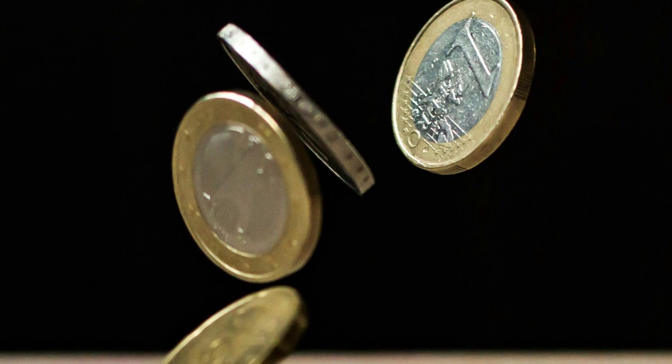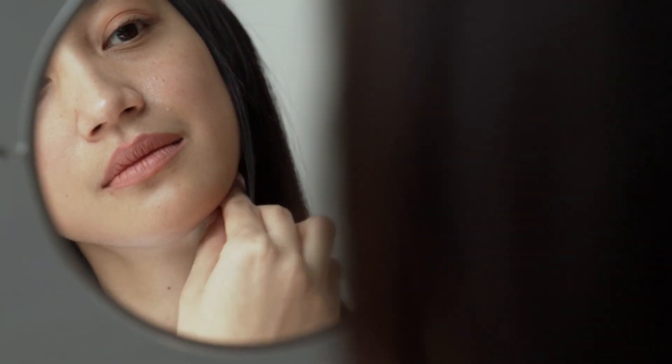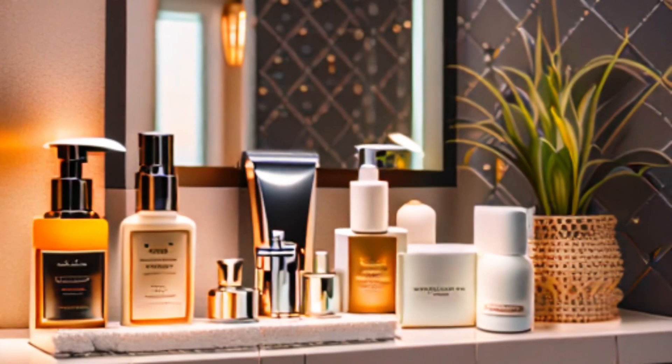Sick of staring at a dull, tired reflection in the mirror, even after throwing your bank account at fancy creams and serums? Turns out, your expensive potions might be missing a magic ingredient. And it's free!